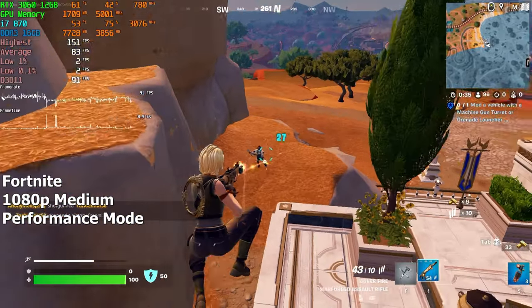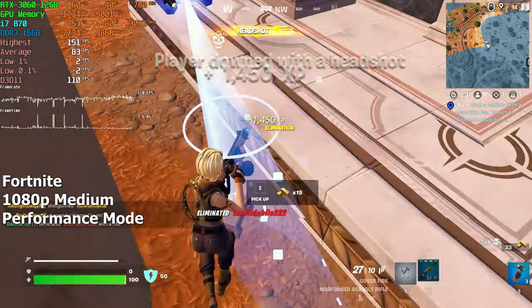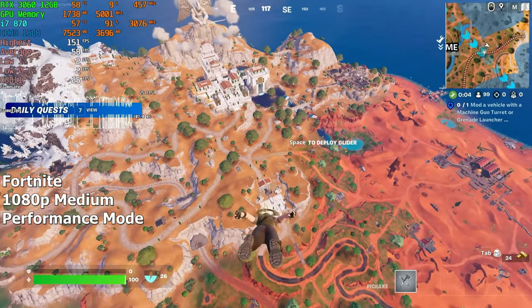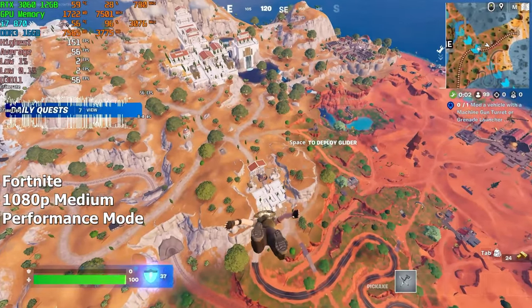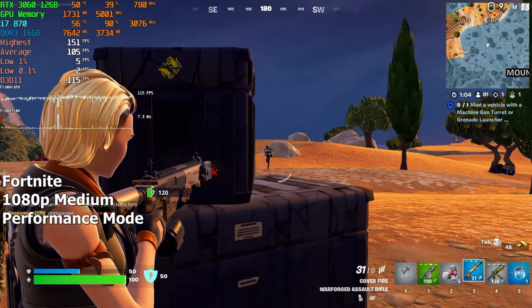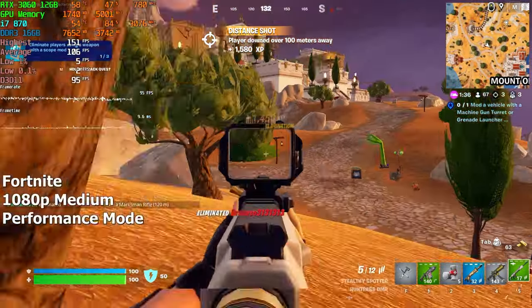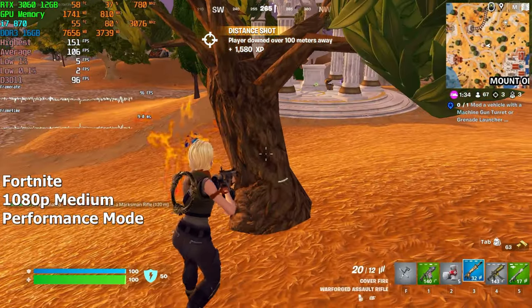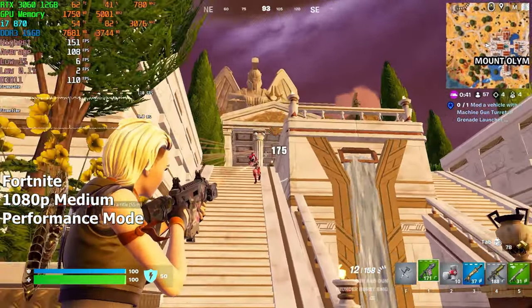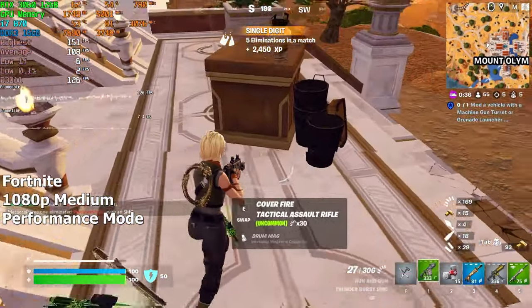I cannot say the same about Fortnite — this game was a stutter fest. No matter what graphics settings we chose, whether performance mode or modern DirectX 12 graphics, the game just kept on stuttering. This was extremely noticeable when dropping from the ship. On the ground it wasn't as bad, but it was still a pretty big problem. No matter how many matches I played, the stutter just didn't go away. If you want to play Fortnite, you really need a modern processor because this one cannot handle it — not without stutter, at least.